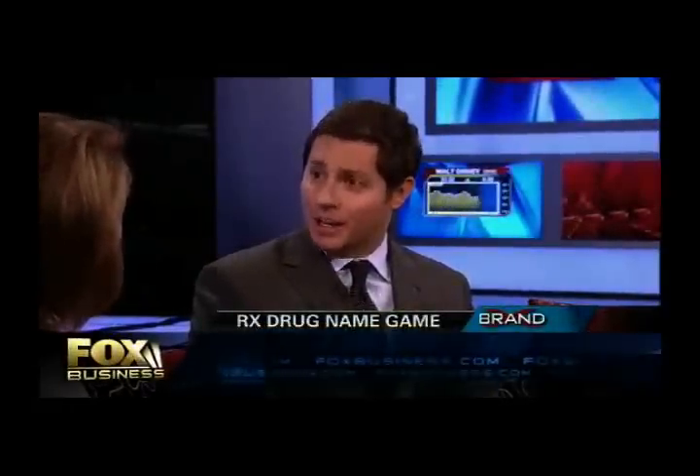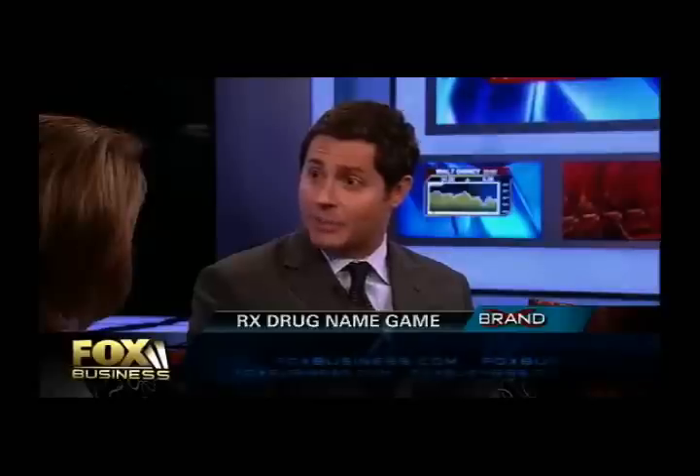The Brand Institute has worked with many drug companies to create some of these names. High-profile examples include Lunesta, a sleep aid — the whole focus is on imagery associated with sleep and a good night's sleep, drawing on words like 'lunar' and 'siesta.' A more recent example is Gardasil, the HPV vaccine for young women — it's about guarding or protecting against the virus.